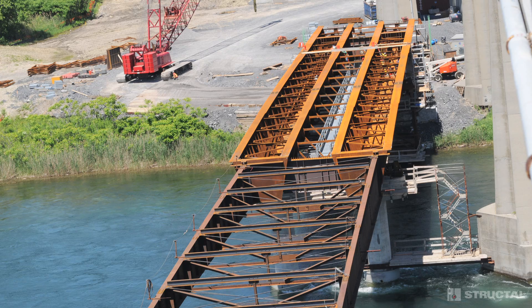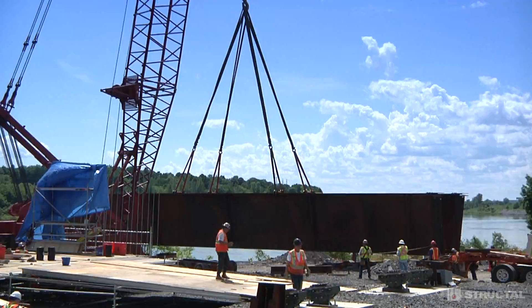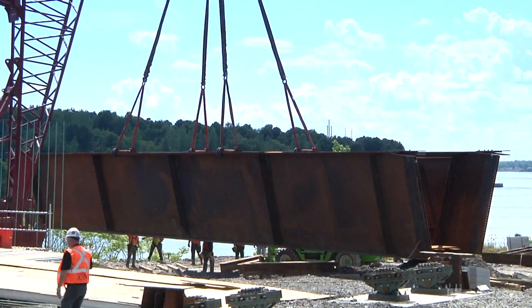The steel launching nose is a lightweight girder section with variable inertia that is mounted at the front of the structure in order to minimize structural loads during launching.